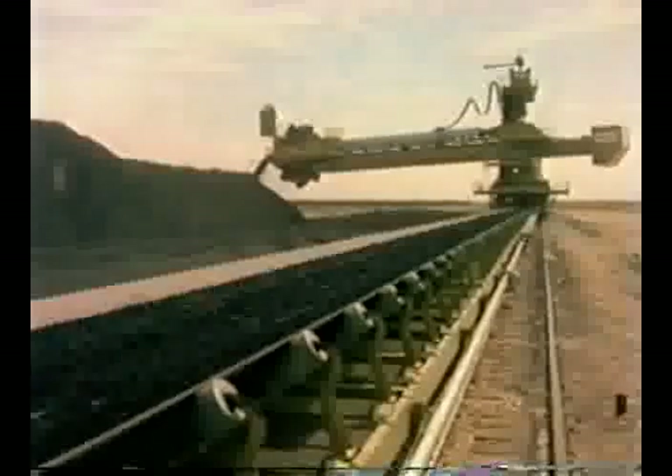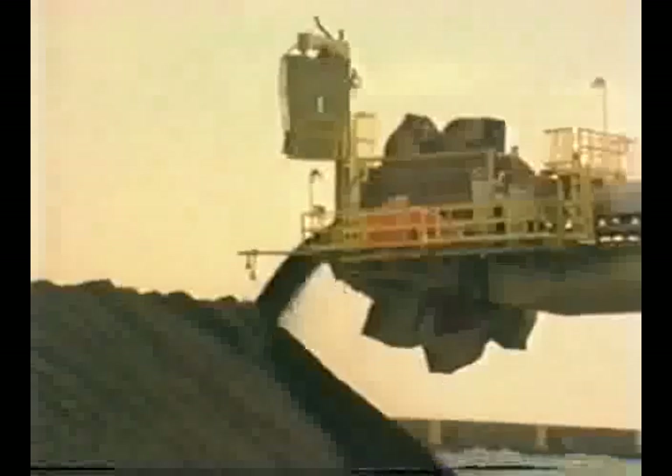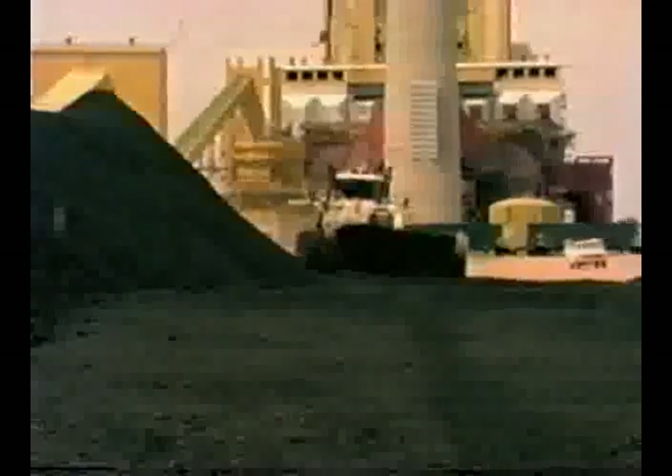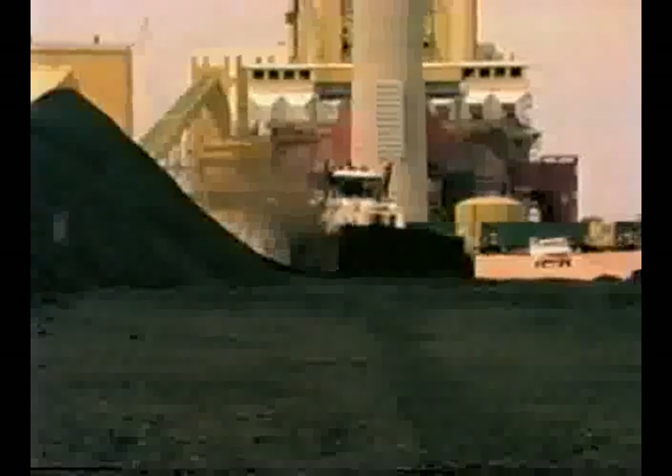A half-mile-long endless belt runs the coal to the stacker. The plant must have a 90-day supply of coal for emergency storage. Now the M880 goes to work. Its job is to spread the coal out evenly while at the same time compacting it to a required density of 65 pounds per cubic foot.